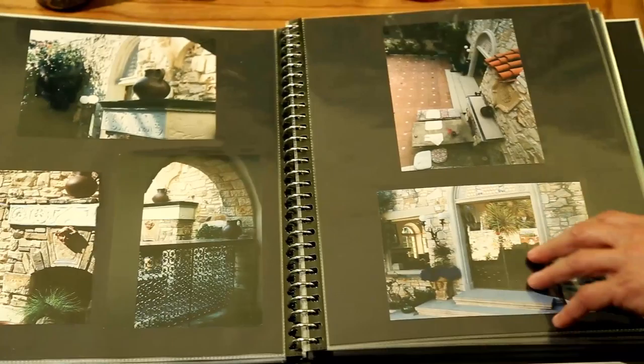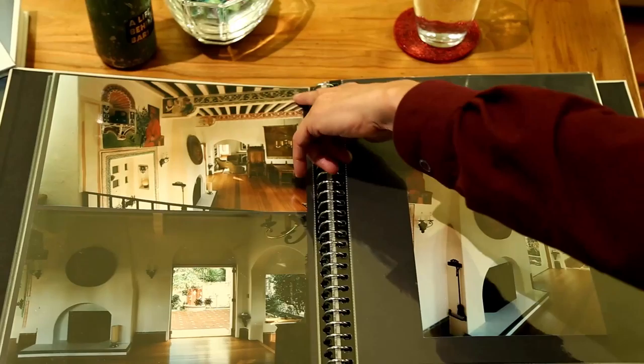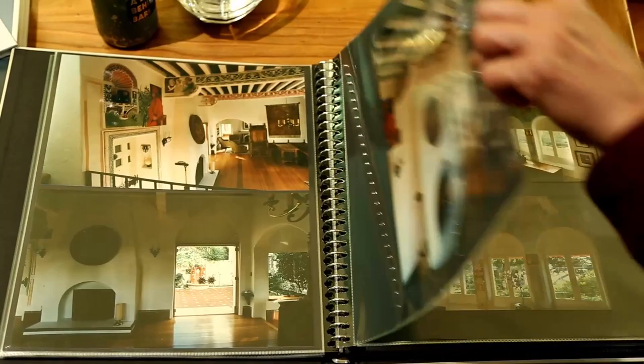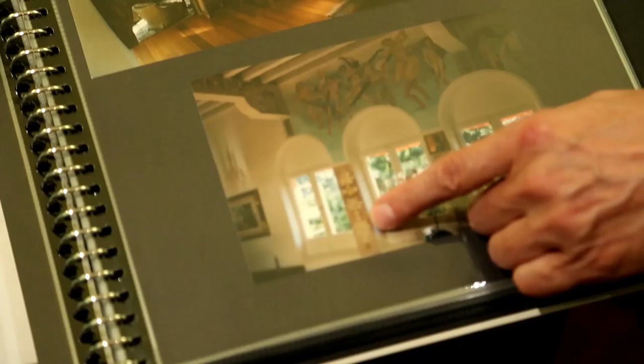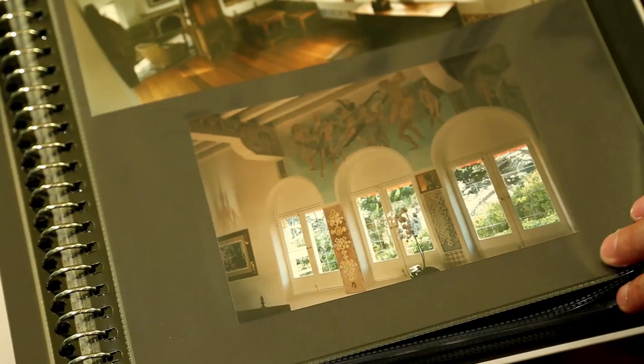Let's go inside the house. In this main room of the house, she painted everything. She painted all of this detail onto the ceilings. These frescoes — dancers and horses. An incredible amount of detail.